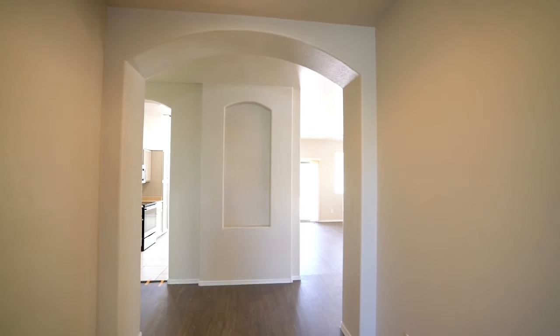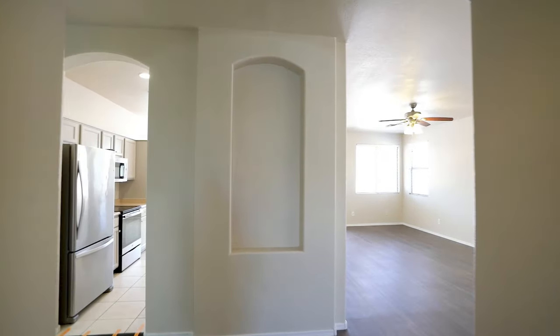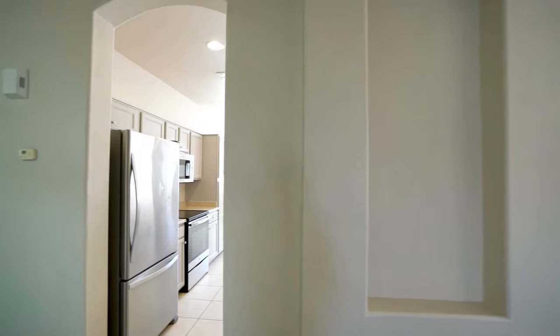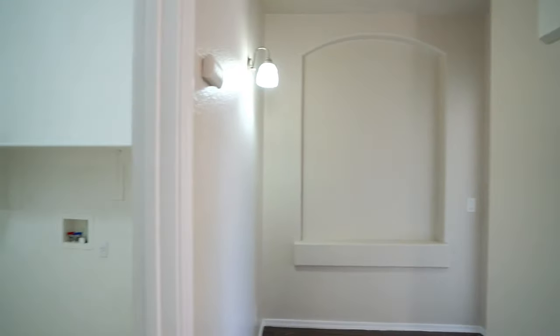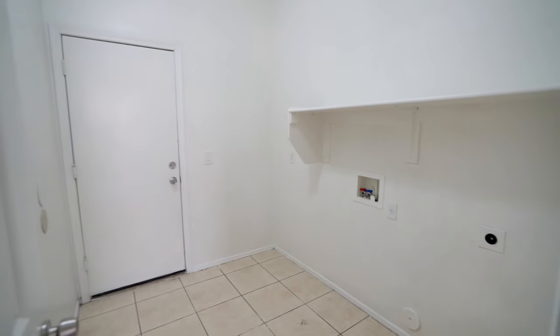This great split floor plan home boasts a dramatic entry that leads you into a great room with the kitchen in the heart of it all. You've also got a spacious laundry room.